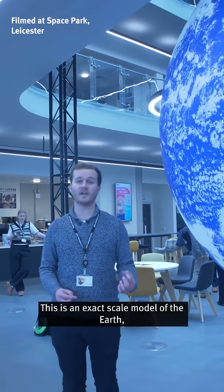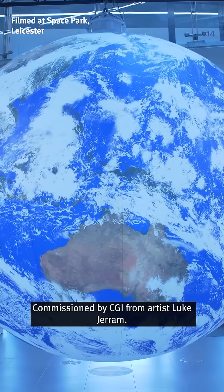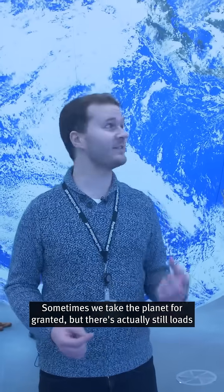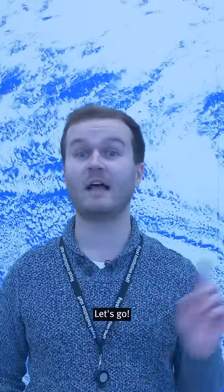This is an exact scale model of the Earth, just 1.8 million times smaller than real life, commissioned by CGI from artist Luke Jarum. Sometimes we take the planet for granted, but there's actually still loads to learn about this. Let's see how many facts I can squeeze into just one minute. Let's go.